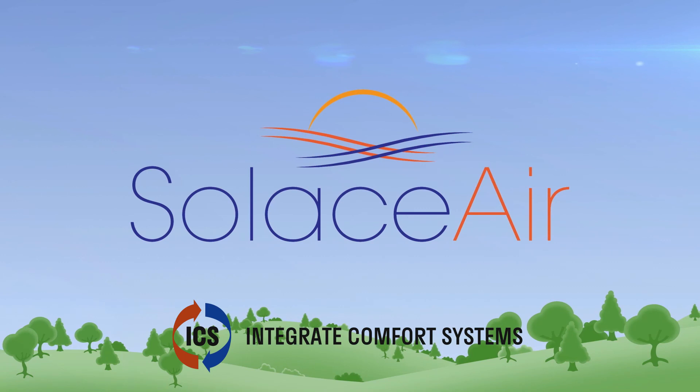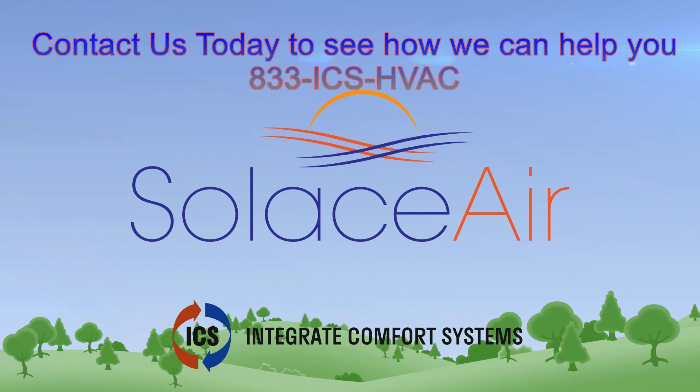SolusAir UVC-UVV and HEPA air purification systems — your ultimate solution for cleaner, fresher, healthy air.